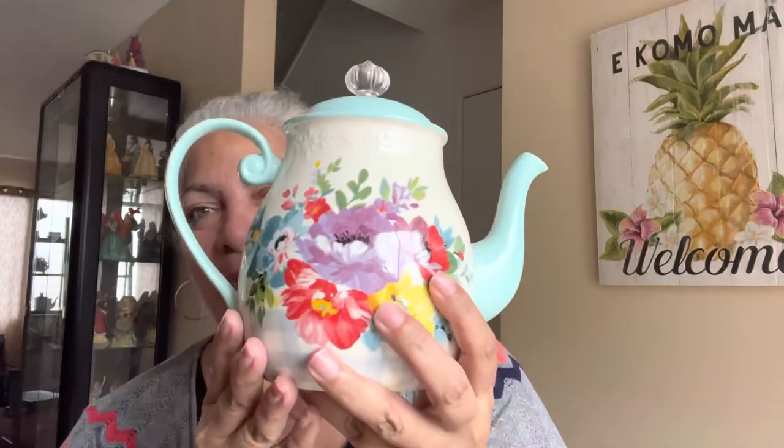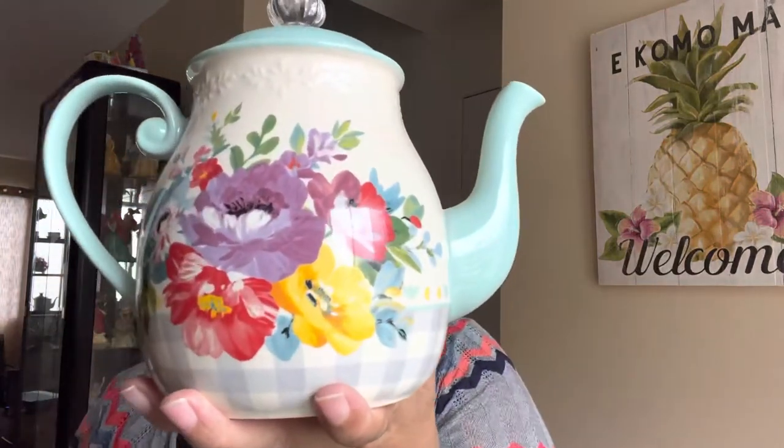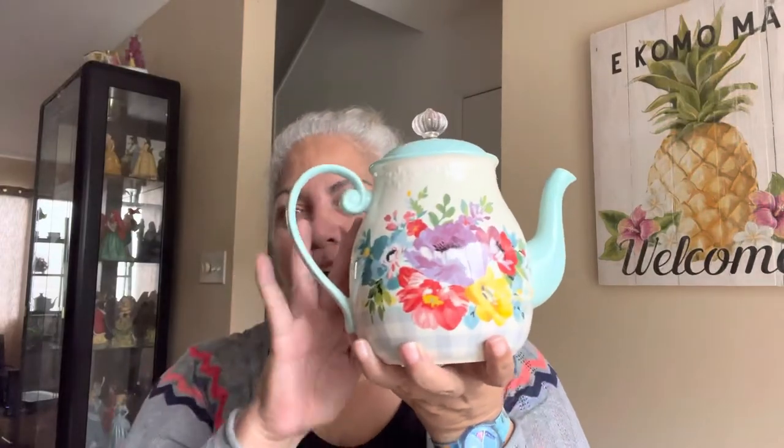Am I going to put coffee in here? Probably not, but you could — because it is not only gorgeous but it is very useful. Maybe one day I will. I just thought it was so pretty. I love the shape of it. For me this coffee pot is just the most perfect shape, aesthetically pleasing to me.